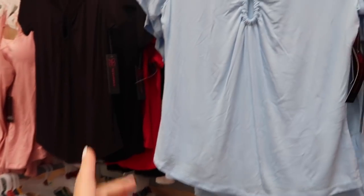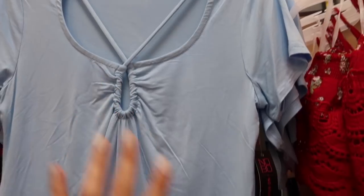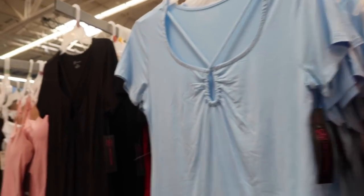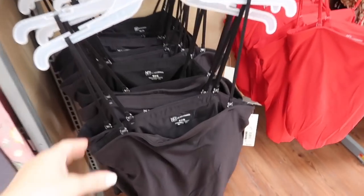These little twist front tees are new from No Boundaries — it has a scoop neckline with that little twist detail, the little loop, and then it's a flowy fit. These are $8.98 in the baby blue, also the black, red, and the white. Also seeing a new little strapless top from No Boundaries.